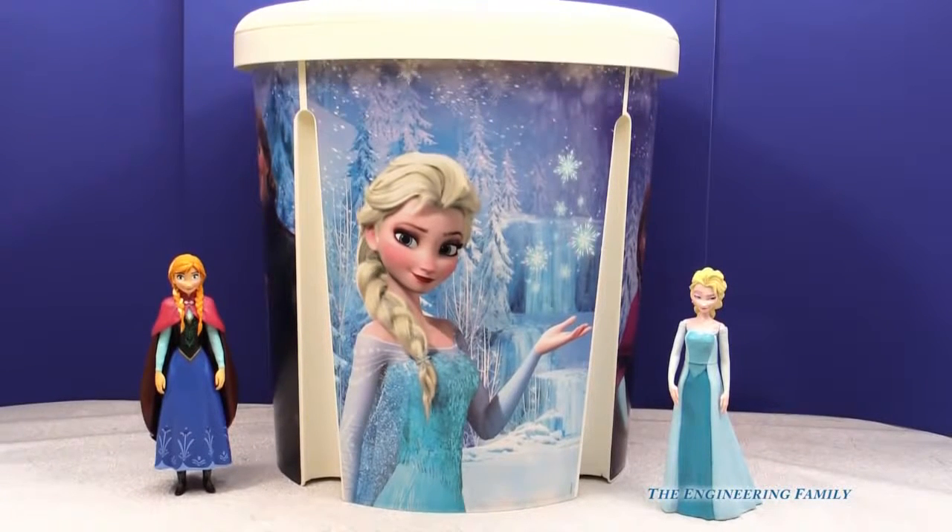Assistant, guess what we have today? We have the world's largest Frozen surprise bucket. Ever. It's full of surprises. It has got things in it that are just huge.